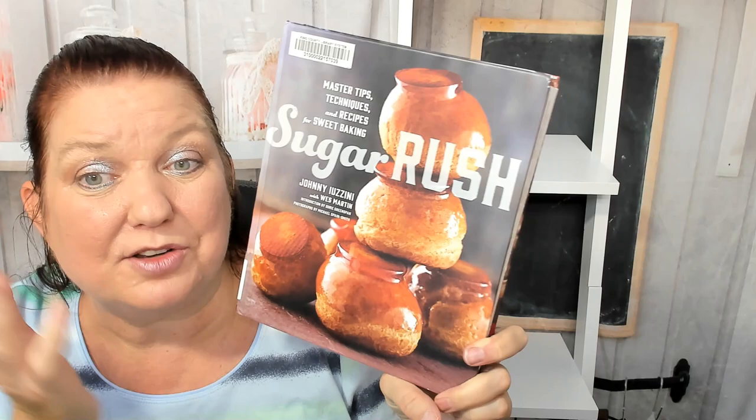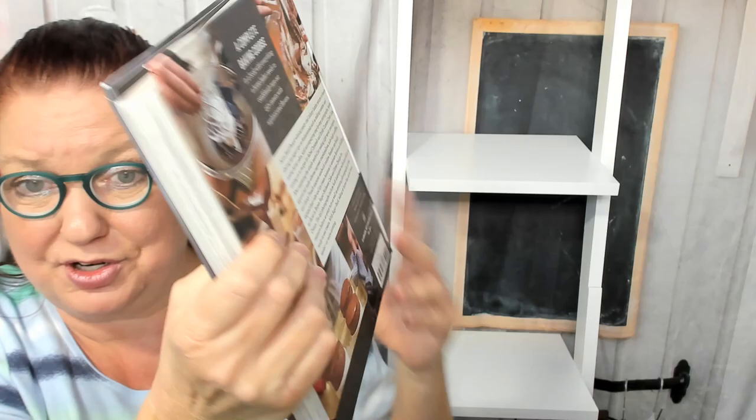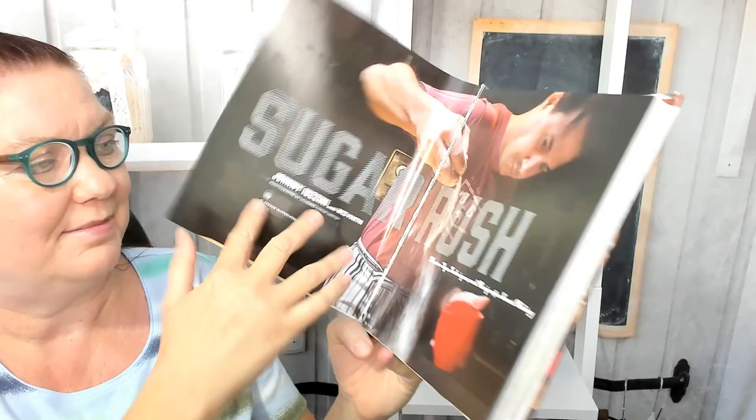Hello, this is Carrie with Cookbook Divas. Today let's look through Johnny Iuzzini's Sugar Rush baking cookbook. You can master tips, techniques, and recipes for sweet baking — a complete baking course in a book with everything a home baker needs to confidently turn out 150 plus sweets. James Beard Award-winning pastry chef Johnny Iuzzini returns to basics, sharing his expert tips on fundamentals. The book came out in 2014.